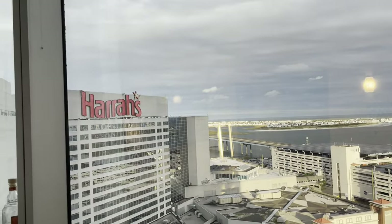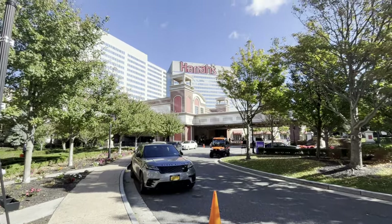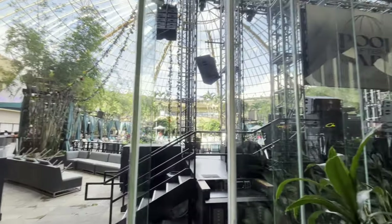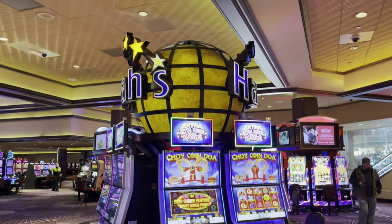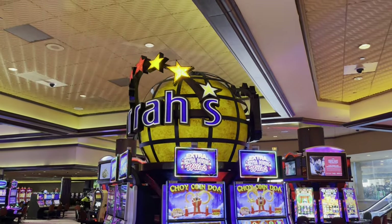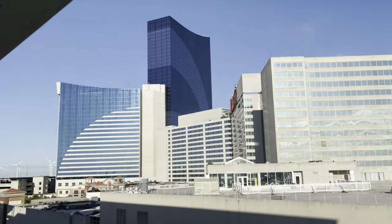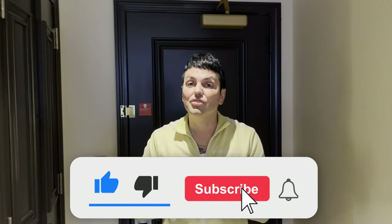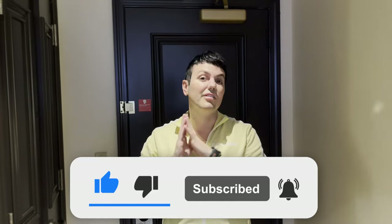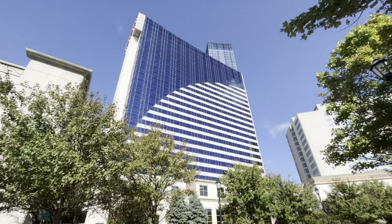Welcome to Harrah's Atlantic City. This is our first time ever here — we drove over 900 kilometers from Toronto, which is roughly over 500 miles, just to be here. We are currently situated in a Bayview King Tower room at Harrah's. Let's do a tour.